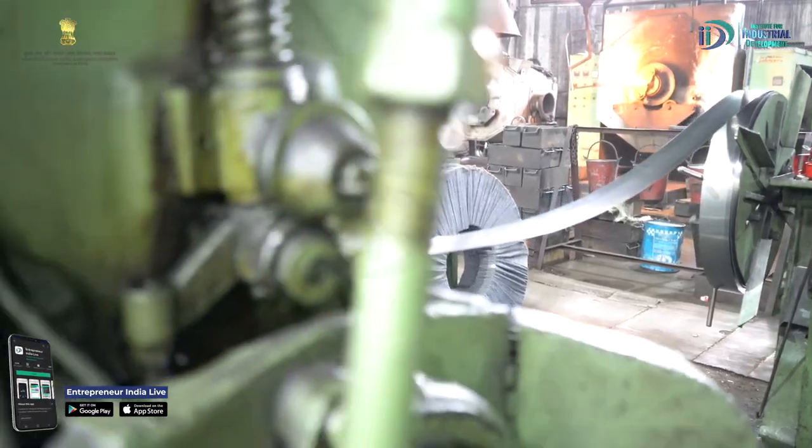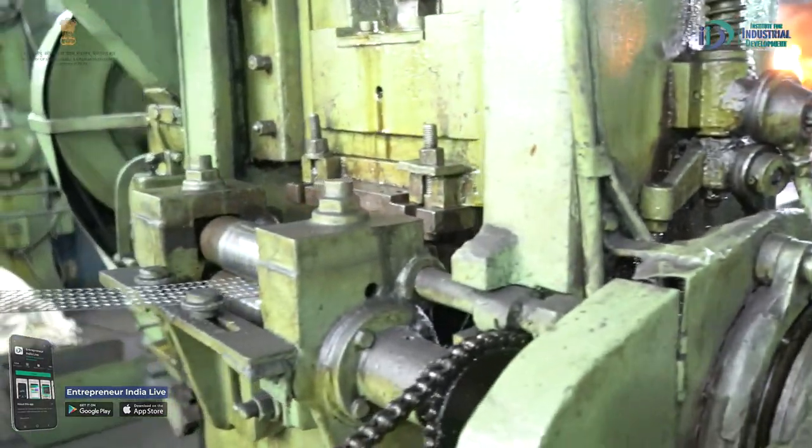I'm the managing partner of Nova Bicycle Industries, Ludhiana. Chain में जो steel यूज़ होती है, it's a special grade steel — it is medium carbon steel. Tata is the main manufacturer in the country, तो उनका primarily यूज़ करते हैं इसके लिए, which is the best quality.